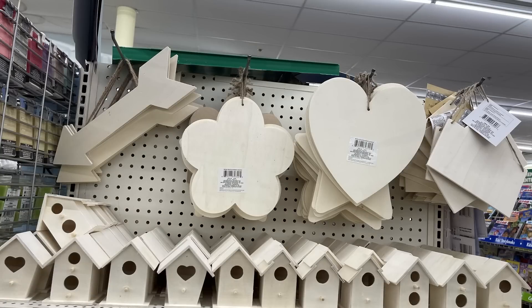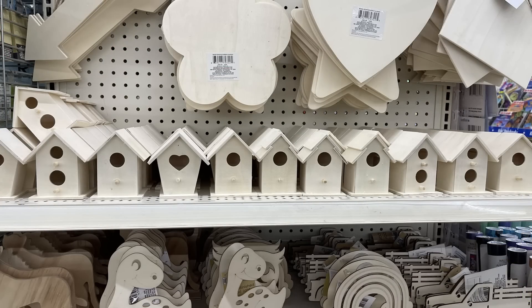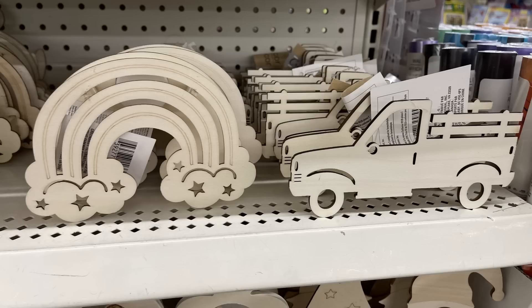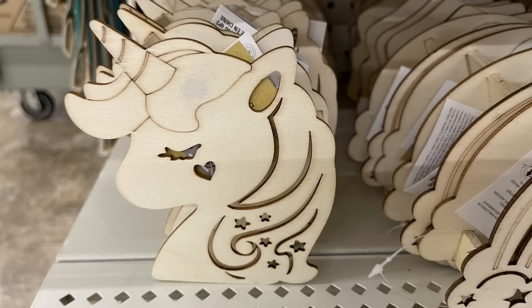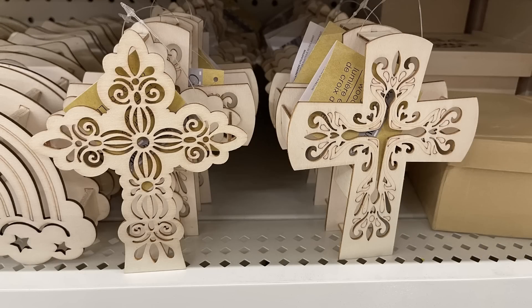I found a lot of their larger signs like hearts, flowers, stars, and arrows. They had birdhouses, and then a bunch of their nightlights and mini trucks. The nightlights — they had a dinosaur, they also had a unicorn, and then their rainbow. Those are the double-sided laser cut lights that have the LED light in the back with the battery already included.